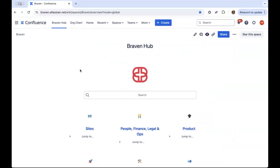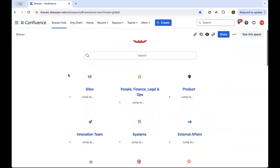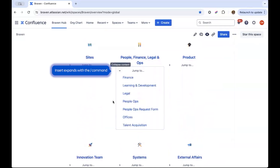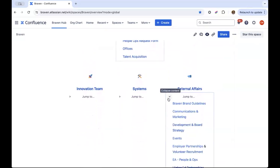Welcome to the Braven hub that all employees have access to. This hub functions as an internal wiki designed to streamline access to essential information for our team. Expands were a key feature we utilized on this page to maintain a clean look while having lots of links.